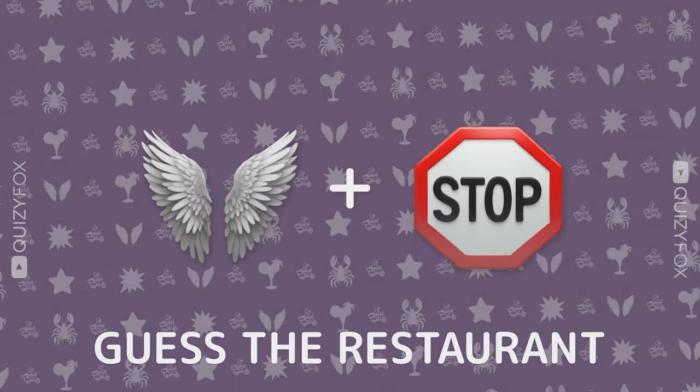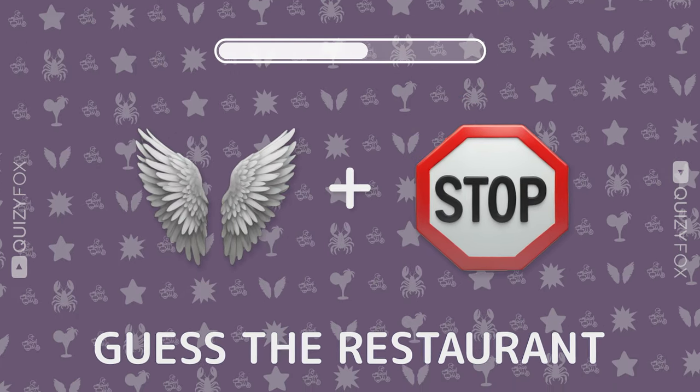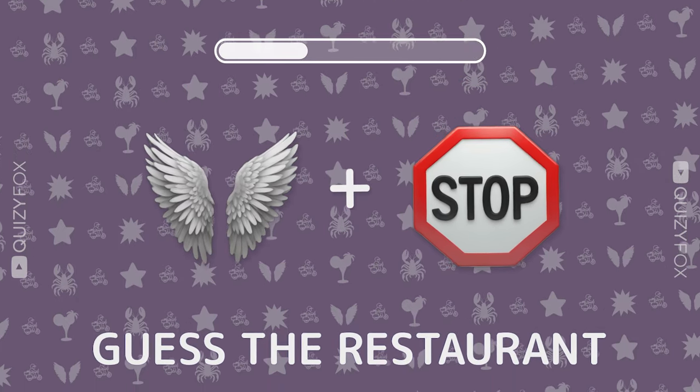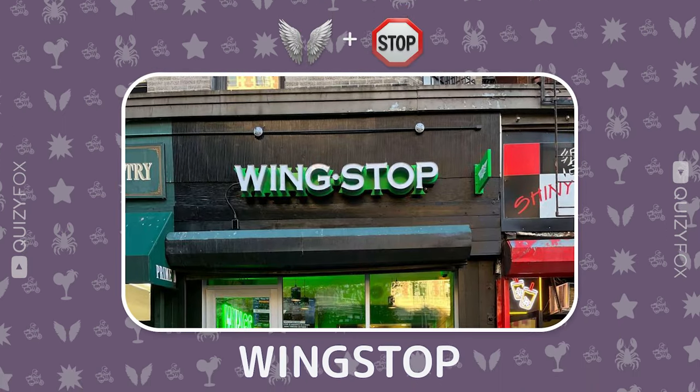How about this one? Guess the restaurant from two emojis. Wingstop — perfectly.